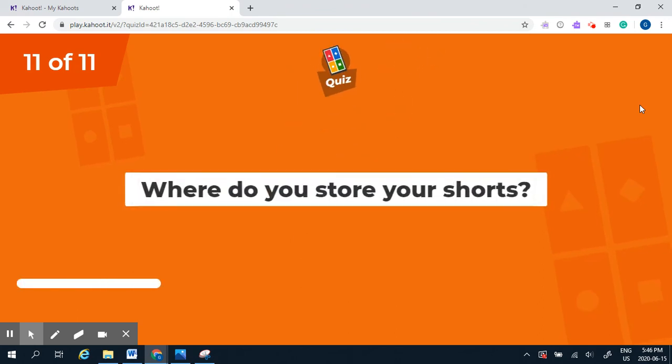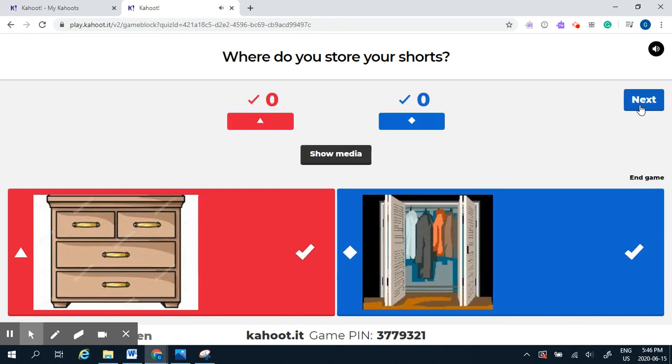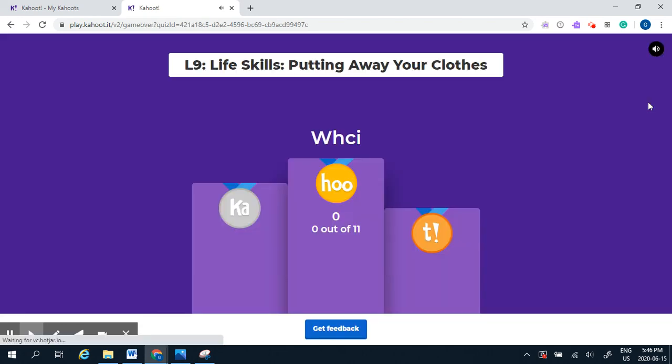Question number eleven: where do you store your shorts — in a dresser or in the closet? Your shorts can go in either place. They can be folded into a dresser, or they can be hung on the clothing rack in the closet.